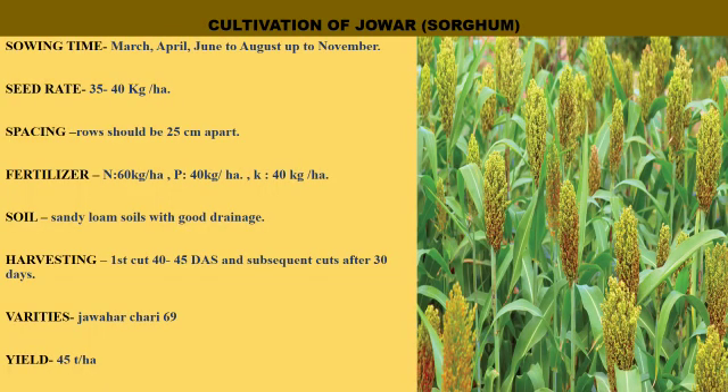Next is jawar, also called sorghum. Sowing time is March–April, June to August, and August to November. Seed rate is 35–40 kg per hectare. Row spacing should be 25 cm. Fertilizer: nitrogen at 60 kg per hectare, phosphorus at 40 kg per hectare, and potassium at 40 kg per hectare. Sandy loam soils with good drainage are best suited for sorghum. First cut is given 40–45 days after sowing and subsequent cuts every 30 days. Variety is Jawahar Chari 69. Yield is 45 tons per hectare.